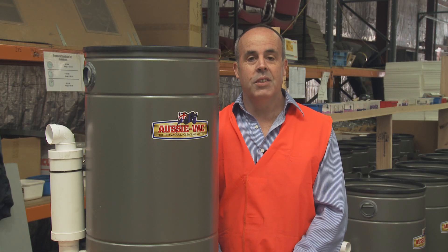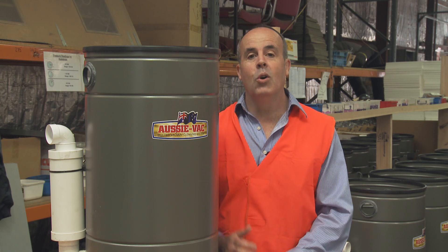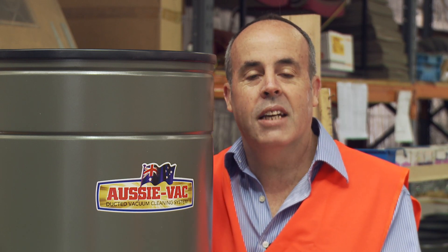Today Waverley Industries proudly manufactures all our Aussie Vac ducted vacuum units. In a global competitive market, I'm sure our customers love the fact that our machines are still made in Australia. And as an added bonus, it's great that it also helps create employment for people with special needs.